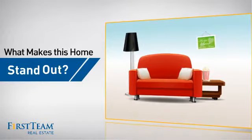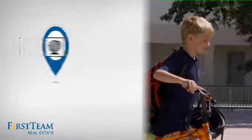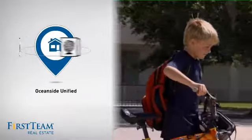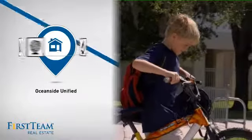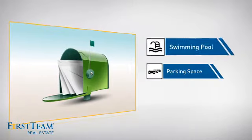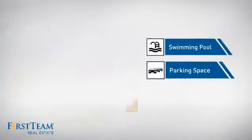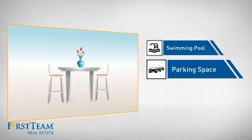But let's talk about what really makes this home stand out. Parents will be happy to know that it's located in this school district. This home also features some other great amenities, like a swimming pool for those hot summer days and extra parking space for your vehicle.